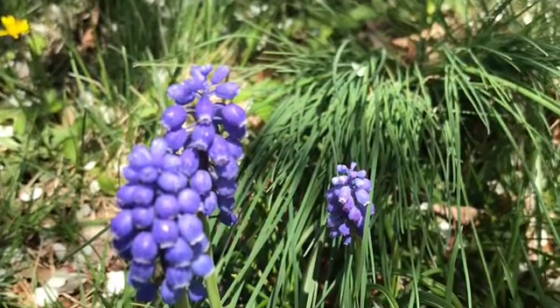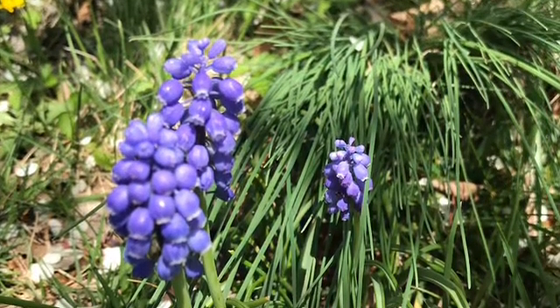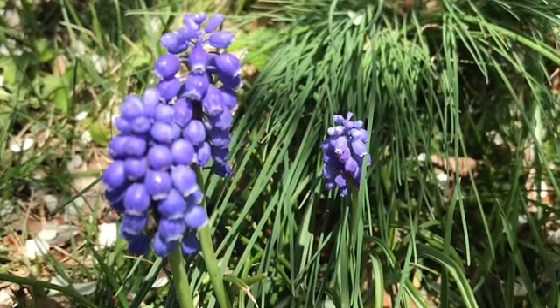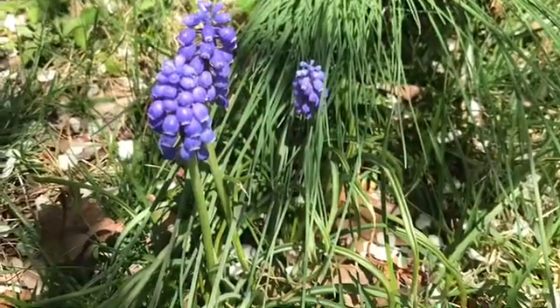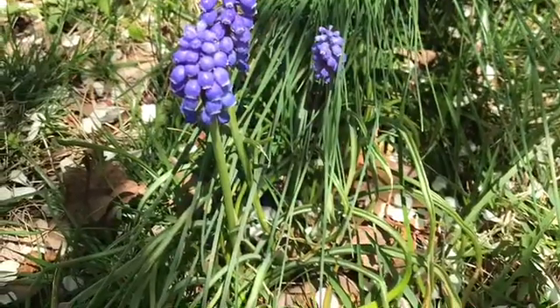And then these guys, I looked up on iNaturalist because I wasn't quite sure what they were. They remind me of Virginia bluebells, but just very, very small. You can see the grass clumps in the background of this picture — they're really small. They're popping up everywhere on my neighbor's lawn, on my lawn, and these are actually blue hyacinths. They're really, really pretty. Do you guys have them on your lawn?